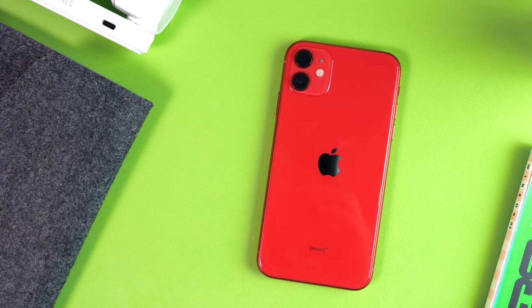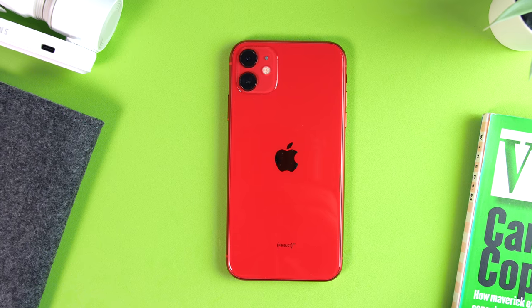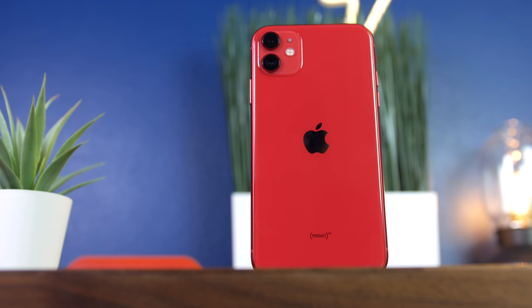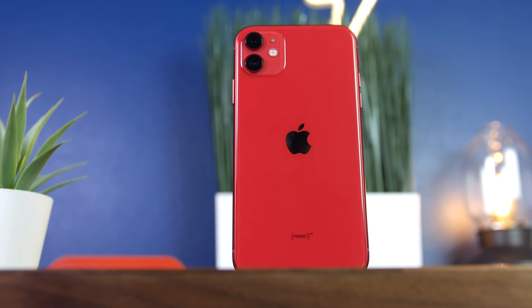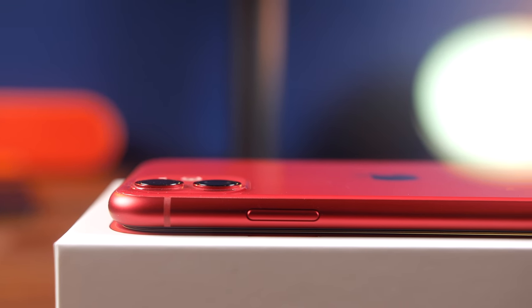I've been really impressed over time with how the bright colors of the iPhone 11 haven't lost their luster. Not only has my product red iPhone 11 held up physically, I still love the way it looks. It hasn't gotten old to me at all, which honestly I was concerned about when I first picked up the phone. The red still comes off vibrant and well-finished — absolutely no fading or discoloration whatsoever. Given how bright and flashy this is, that's quite an accomplishment.